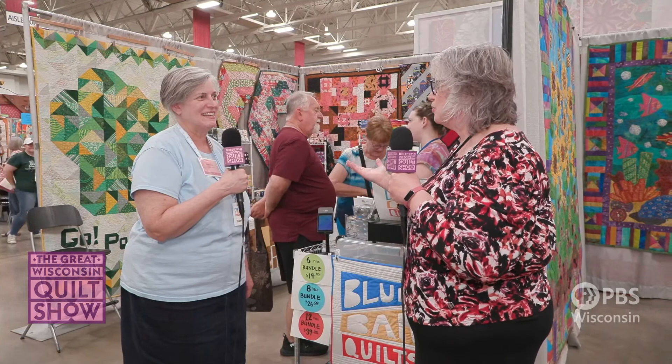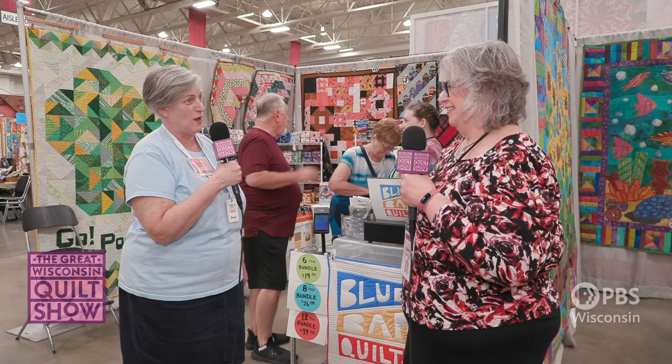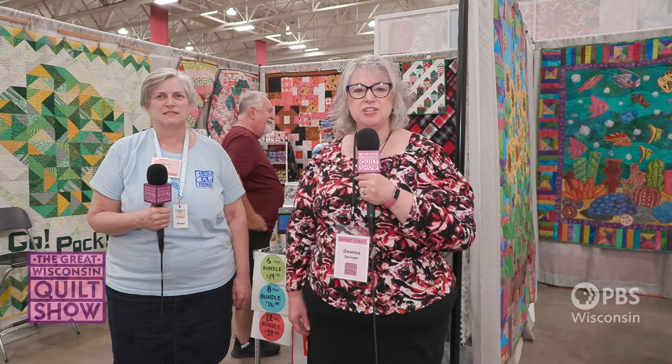Thank you, Gail, for all you do for the quilting world in the Middleton and Madison area and nationwide. You can purchase online at bluebarquilts.com — I have great resources on the website, you can sign up for my newsletter, and see what's going on with my Monday Minutes and New Fabric Friday. Thank you for tuning in for this live behind-the-scenes look at the Great Wisconsin Quilt Show. To learn more about this year's and next year's event, head over to quiltshow.com.